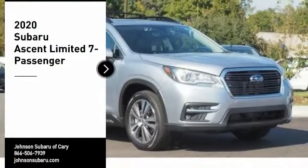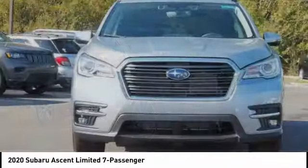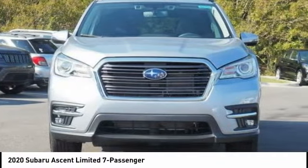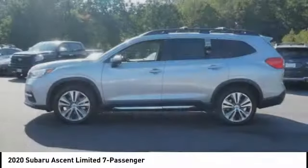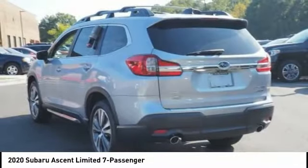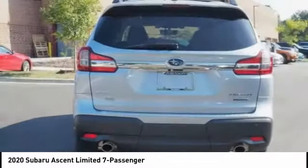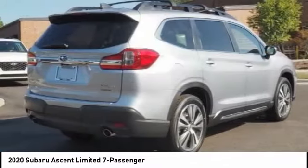Take a ride in the 2020 Ascent. The Subaru Ascent is a breath of fresh air to families in need of more room. The reliability, safety, and practicality that Subaru has always been known for is now brought to you with third-row seating. A vehicle like this doesn't come along every day — come in and get it before someone else does.